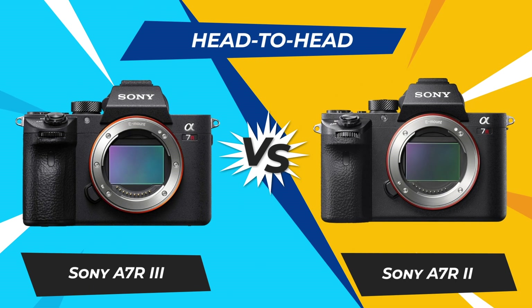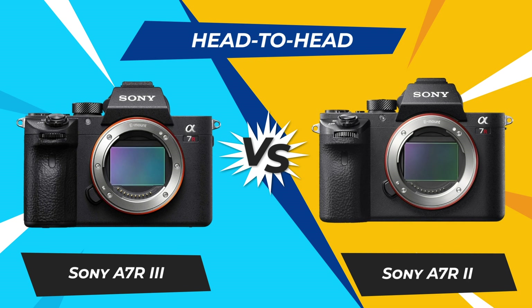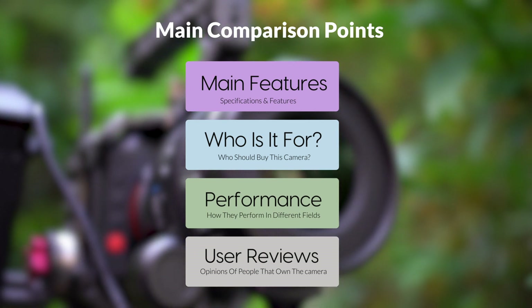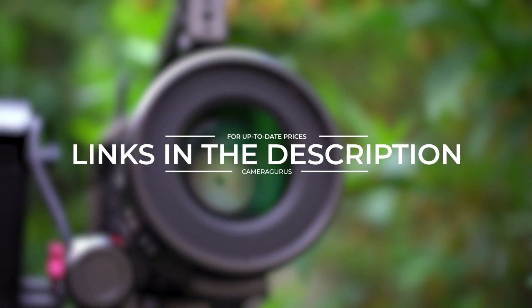Today, we are going to compare two popular cameras: the Sony A7R III and Sony A7R II. We are going to take a look at their features, who they are for, how they perform in various use cases, user experiences, and which one is the right one for you. Links to both of the cameras will be listed in the description below. Let's get started.